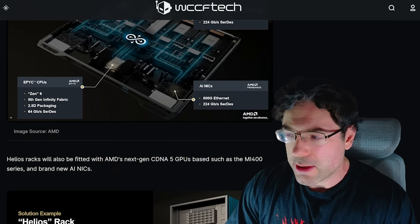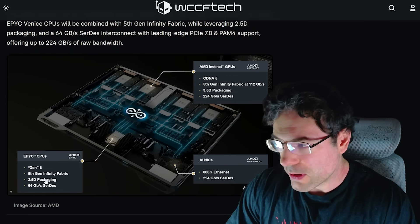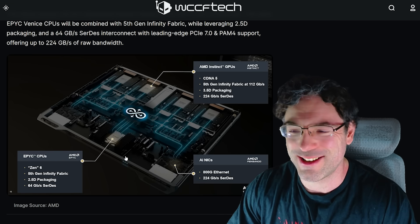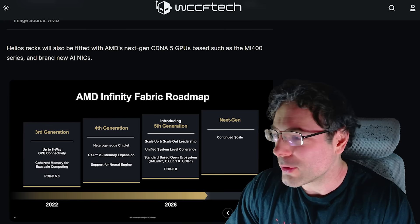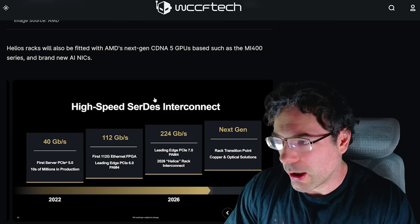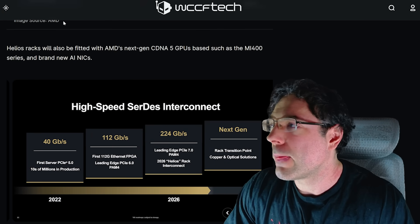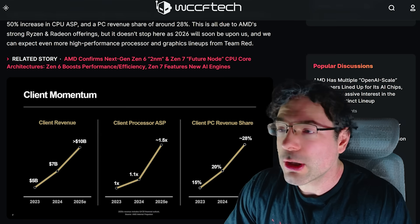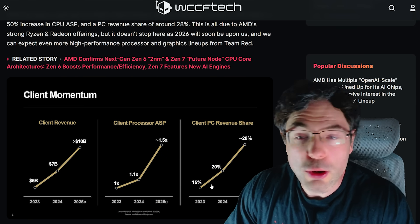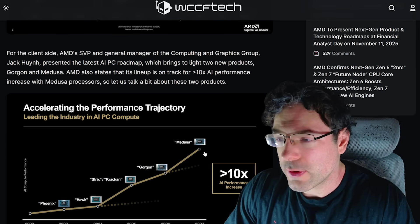For all the data center folks — there are some absolutely crazy things with fifth-generation Infinity Fabric, 2.5D packaging, and Zen 6 bandwidth. The high-speed 30-series interconnect on the Infinity Fabric roadmap is absolutely insane. Client revenue share has basically gone up 2x, from 15% up to 28%, which is crazy. And of course there's Medusa on the client side as well.